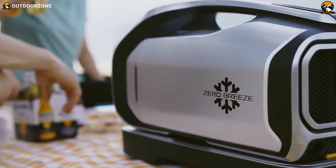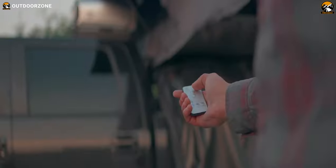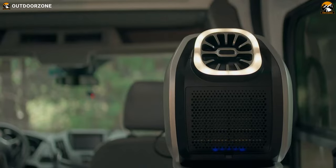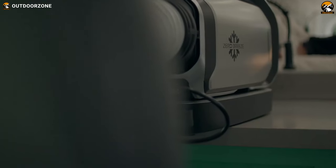It felt like Zero Breeze literally delivers zero breeze. It did manage to cool the tent, but the sound it generated was quite noticeable to us, especially during nighttime. Besides the sound, though, we could easily say that it's a good option for cooling down during summer camping trips.